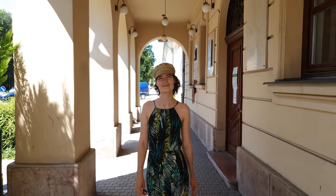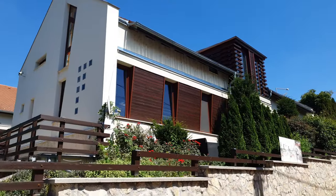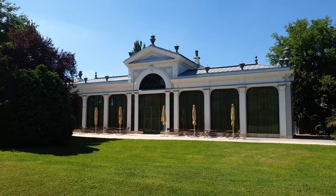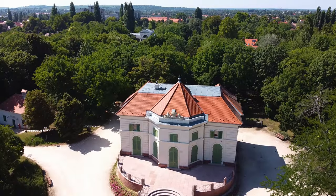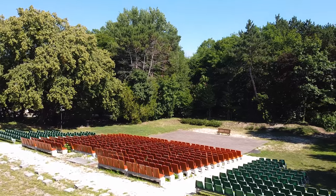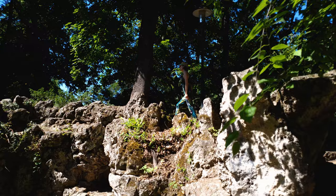Tata is among those rare cities that engrave themselves in your heart straight away. The first Hungarian English garden was built on a territory full of springs. Here we can find the palm house, which hosts various events, and the late baroque-style small castle — the oldest building in the English park. The English garden also has an open-air theatre, providing significant performances in the summer. You can cross wooden bridges to see romantic ruins or play hide-and-seek with your kids at the artificial caves.